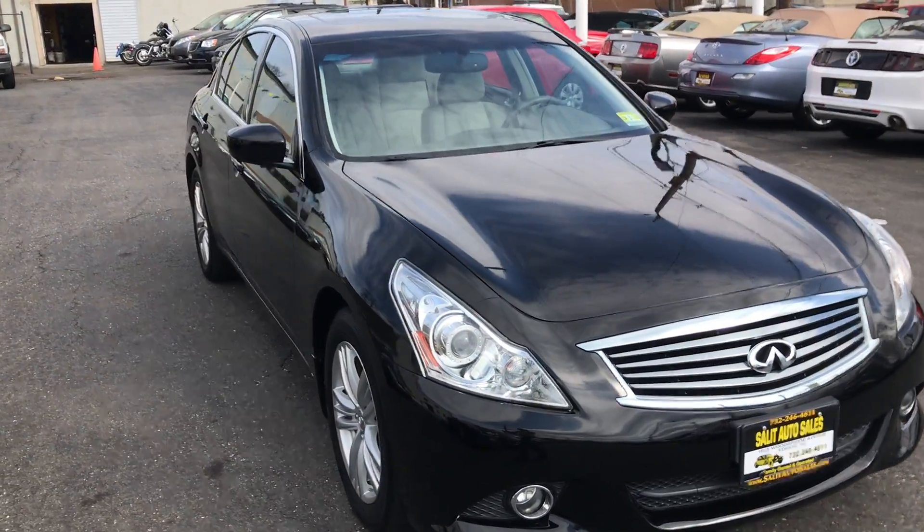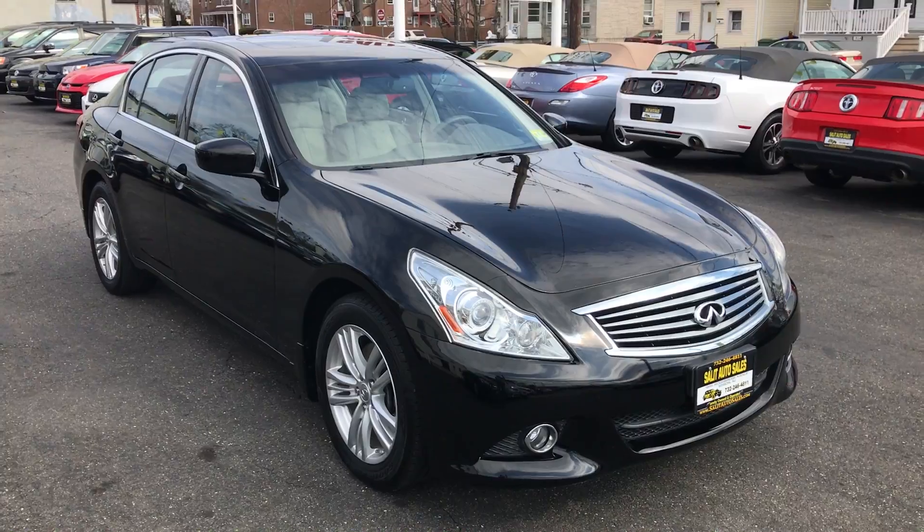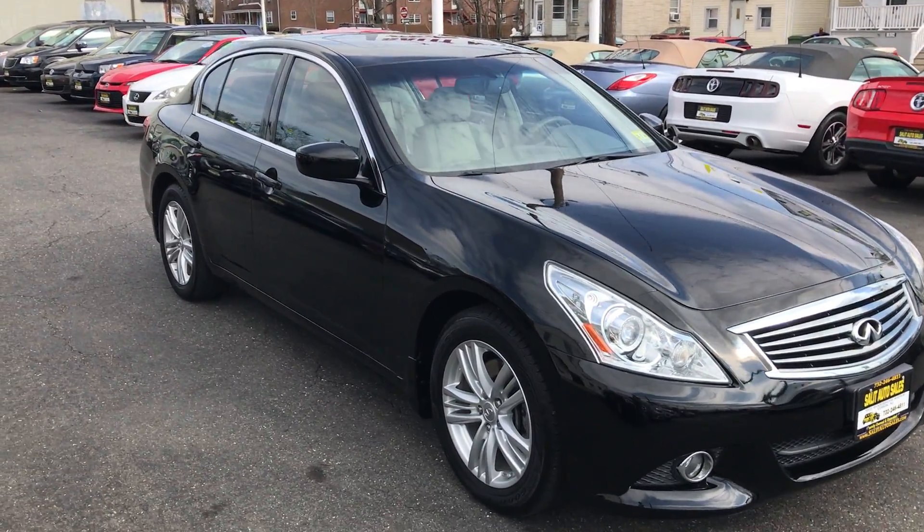Welcome to Salad Auto Sales. What I have here for you today is a 2011 Infiniti G37X all-wheel drive.